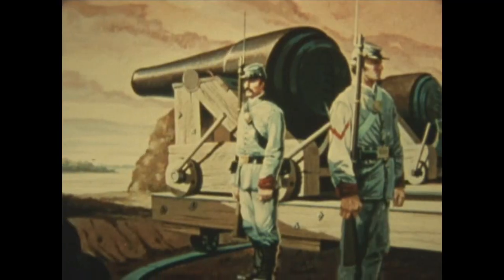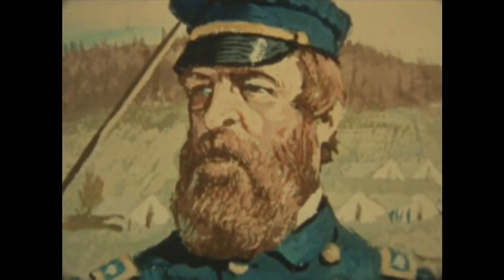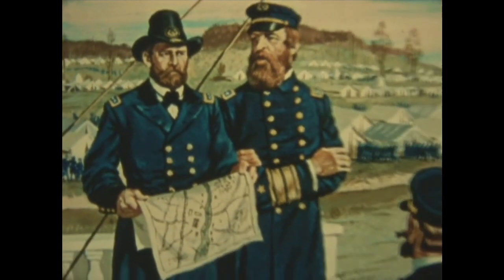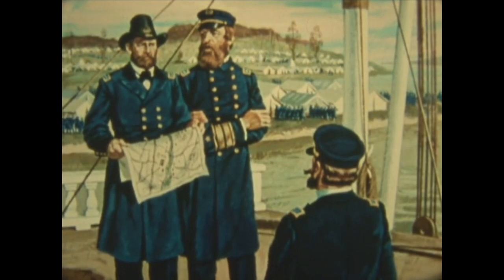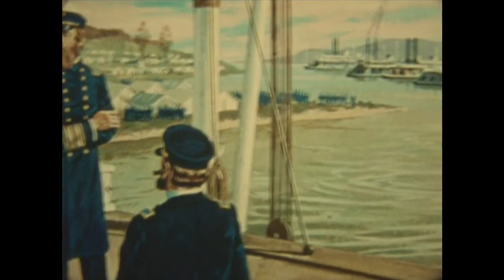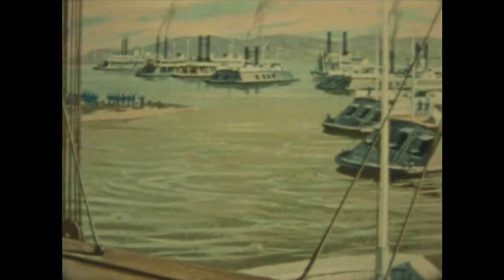Vicksburg, her guns dominating the river from high bluffs and defended by thousands of troops, was the key point. Taking it presented one of the war's most difficult problems to Admiral Porter and to General Grant, who had an outstanding appreciation of naval power in broad strategy and combined operations. In January 1863, their combined forces were on the river above Vicksburg.